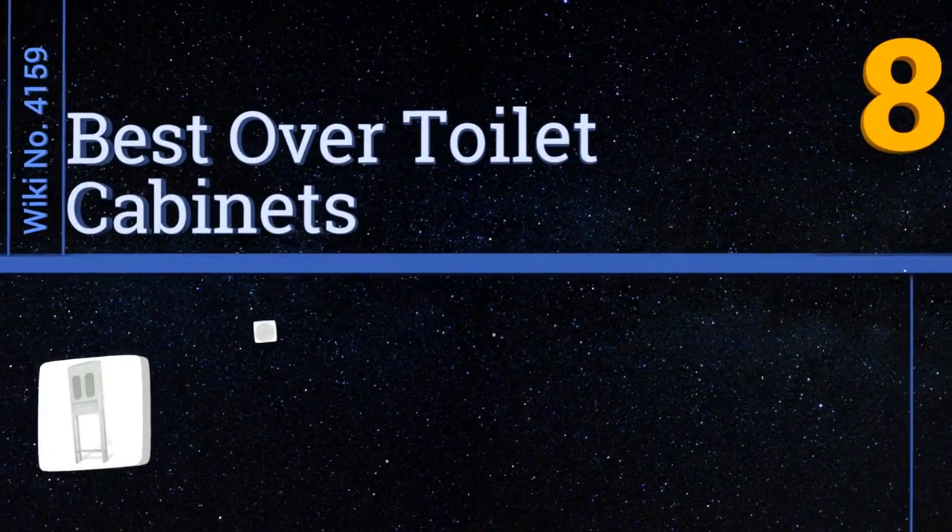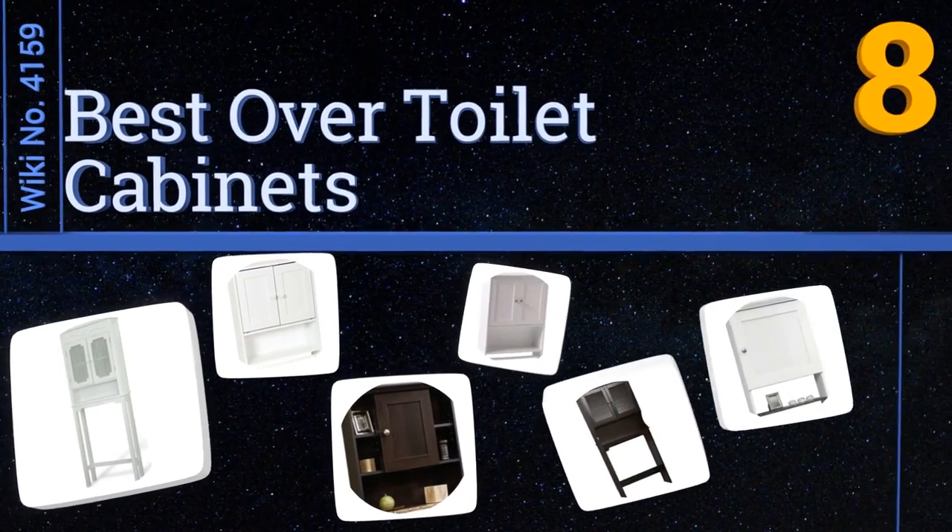EasyVid presents the eight best over toilet cabinets. Let's get started with the list.